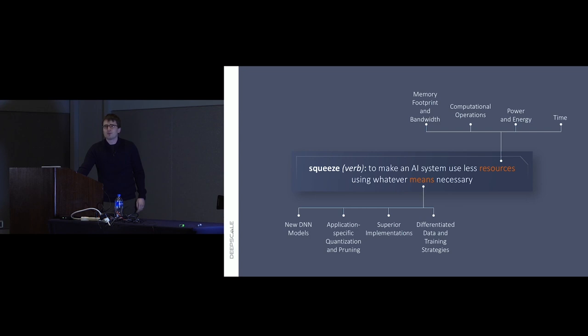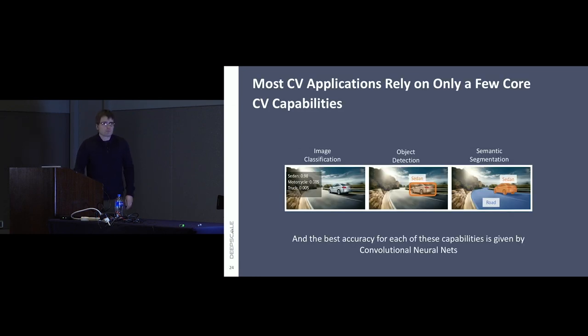Most computer vision or perception applications rely on a relatively small set of core problem statements. For autonomous driving, a surprisingly broad variety of problems reduce to object detection or semantic segmentation — detection being drawing boxes around objects and estimating their type and 3D position, semantic segmentation being classifying every pixel or every point in the LiDAR scan based on what kind of object it belongs to. More generally, these are basically regression or classification problems.